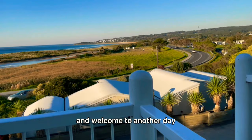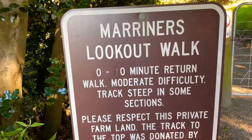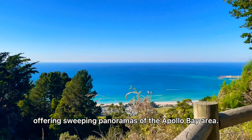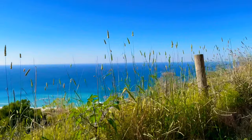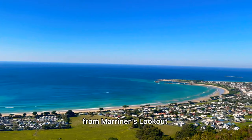Good morning everyone and welcome to another day from our Great Ocean Road Diaries. Let's start with Mariner's Lookout. This lookout is a hilltop viewpoint offering sweeping panoramas of the Apollo Bay area.